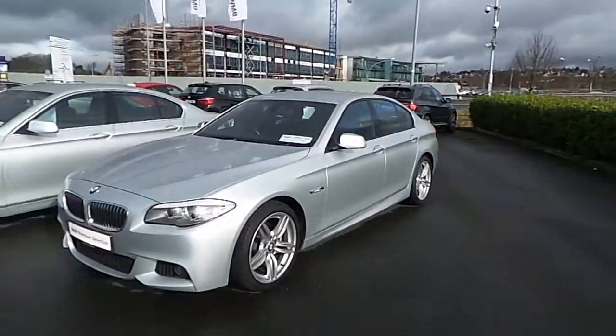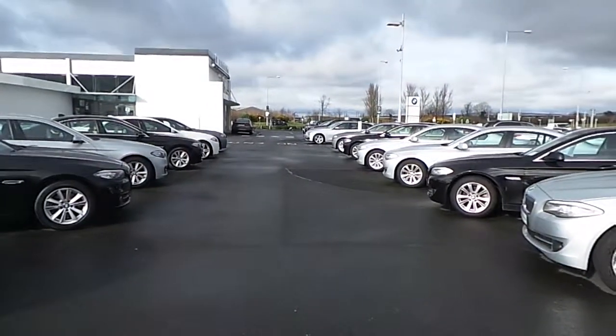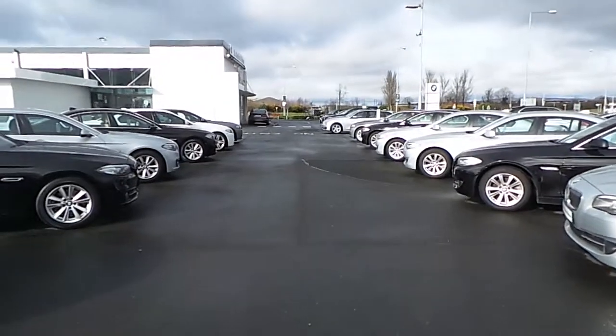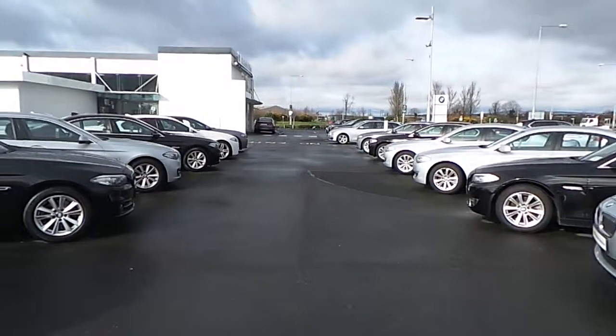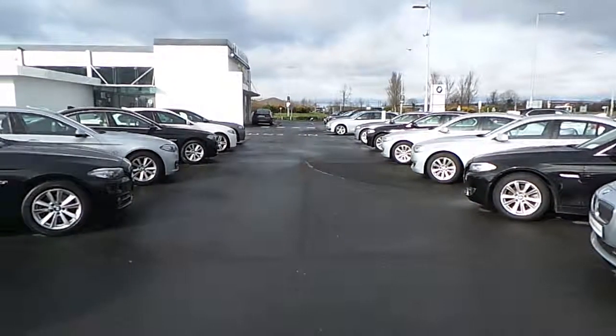If you have any additional queries on this car or any other car in our range, why not contact us at 061 422 600, or visit our website at www.connellsbmw.ie. Thank you.